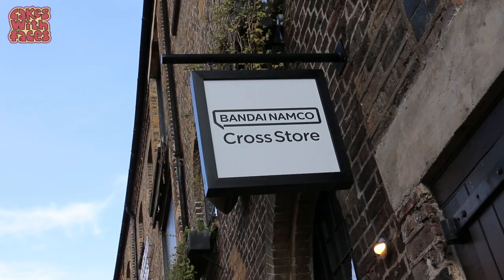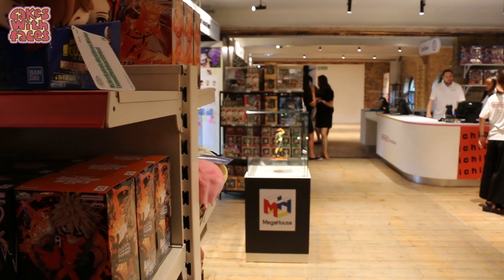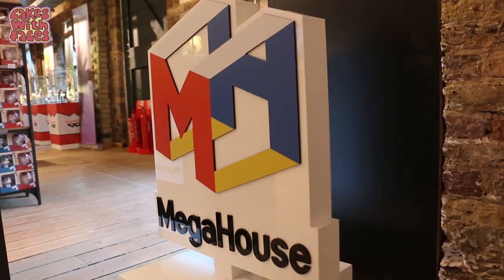I'm here in London at the preview of the new Bandai Namco Cross store. It's the first one outside Japan, and it's right here in the UK, in London, in Camden Market.